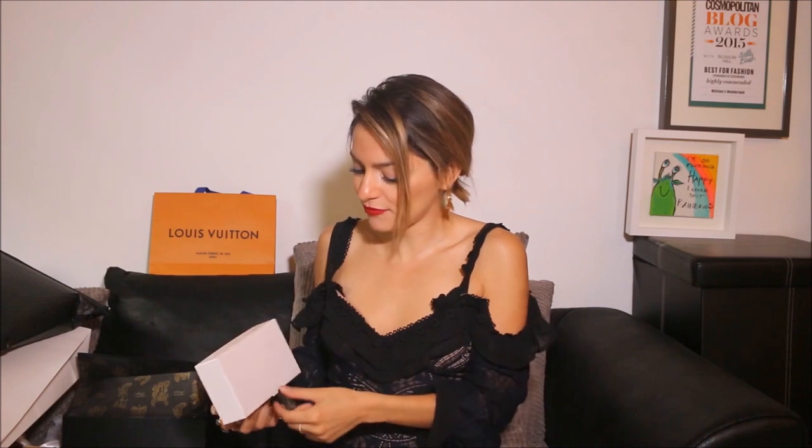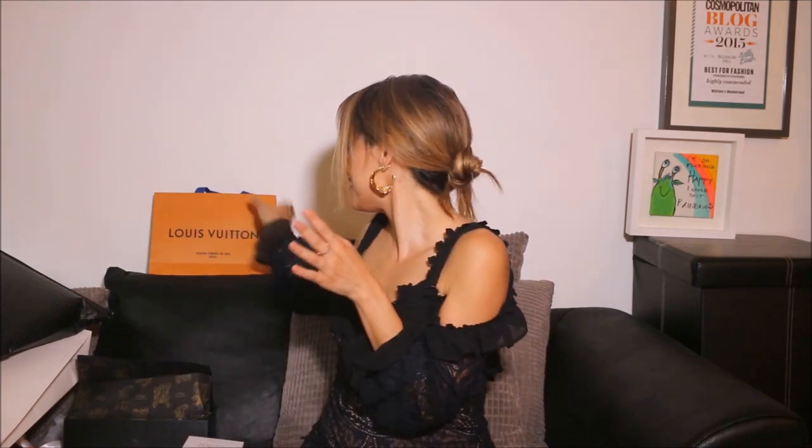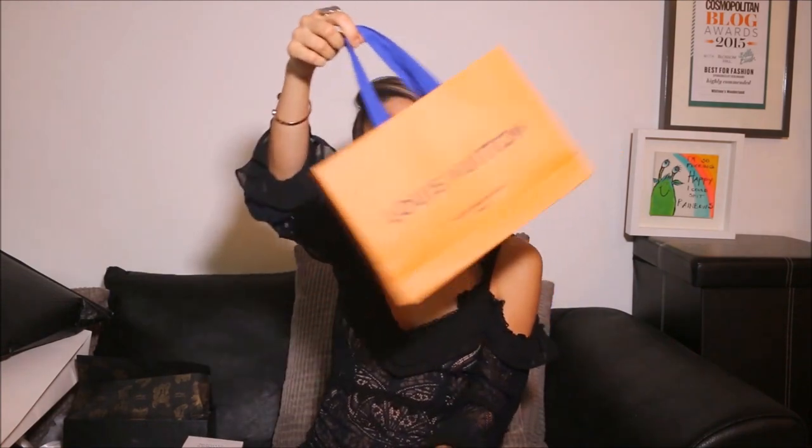I love it! I also have the Viktor & Rolf Flowerbomb, which was actually one of my very first posts ever on my blog whitneyswonderland.com — probably one of my first 15 posts was about the Flowerbomb perfume by Viktor & Rolf. And here we go — last but not least, what's in the bag? So much excitement!